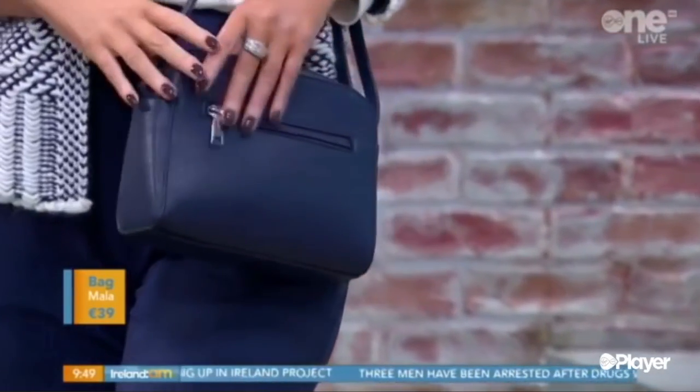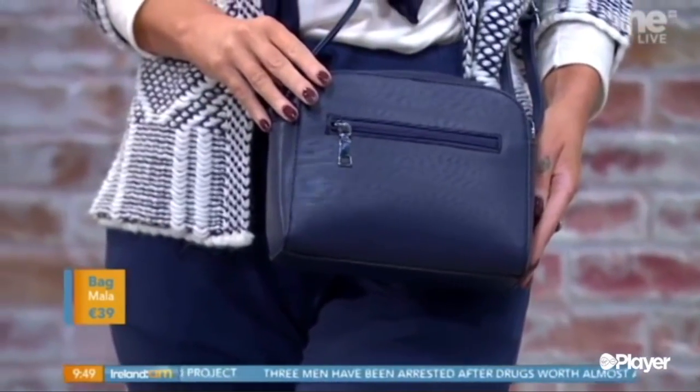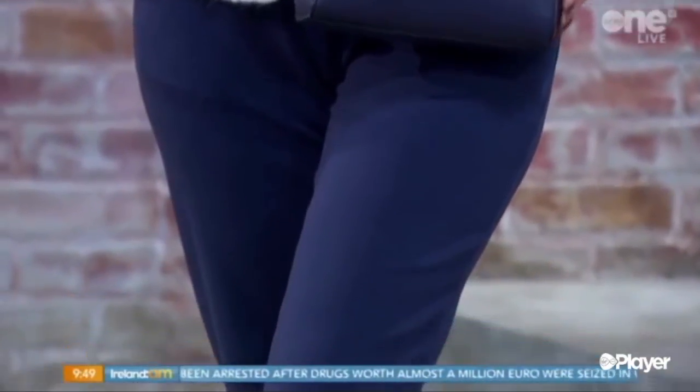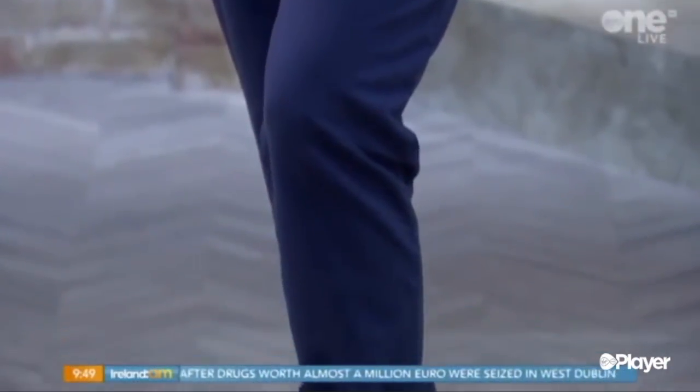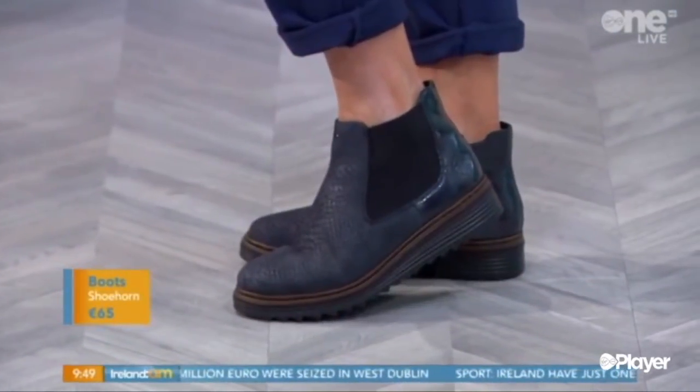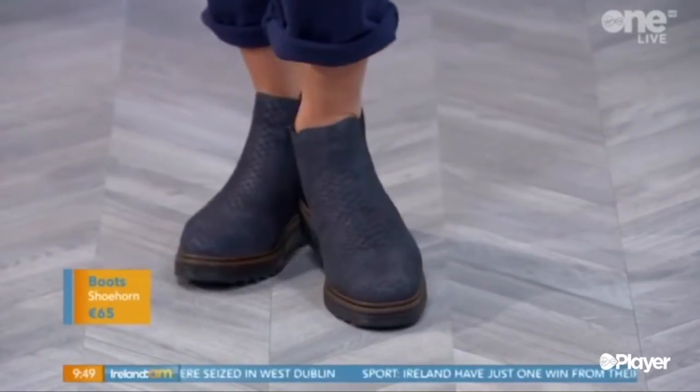Very flattering. And we've kept the navy theme throughout — the navy bag, navy boots. Navy is just a great colour for Irish skin tone. Lovely bag, just all you need without lugging everything around with you. These are great boots — these are Riker. I love these because they're comfortable and flat, but they also have that lovely faux suede and the reptile print on them as well. Completely great look.